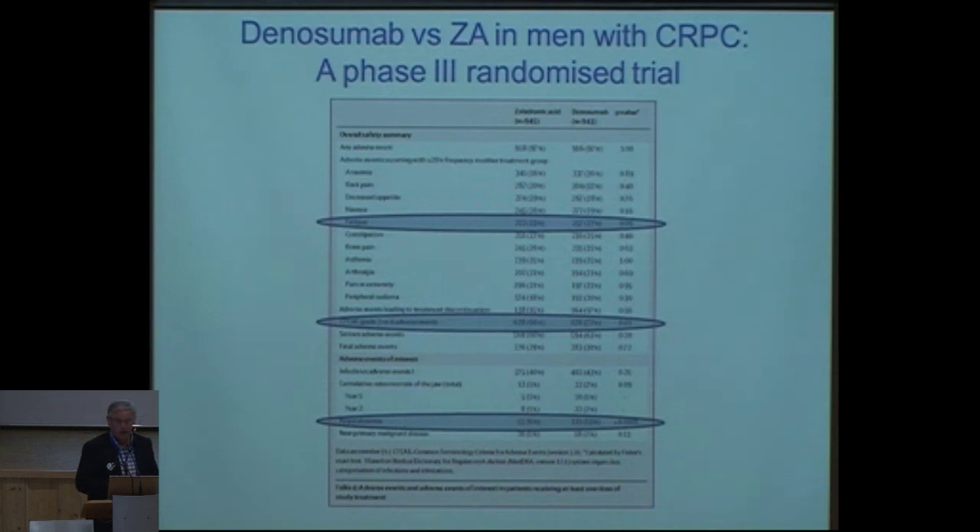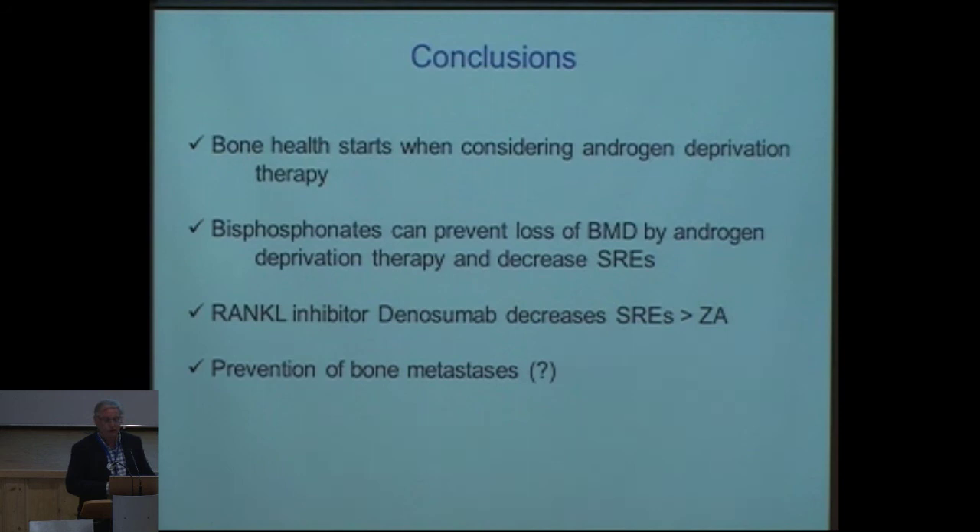In conclusion, bone health starts when you start considering androgen deprivation therapy. Think about whether this patient needs some treatment or prevention. Bisphosphonates can prevent loss of bone mineral density from androgen deprivation therapy and decrease skeletal-related events. The RANK ligand inhibitor denosumab also clearly decreases skeletal-related events — and in the Fizazi study, more so than zoledronic acid. Whether we will ever truly be able to prevent bone metastasis remains an open question.